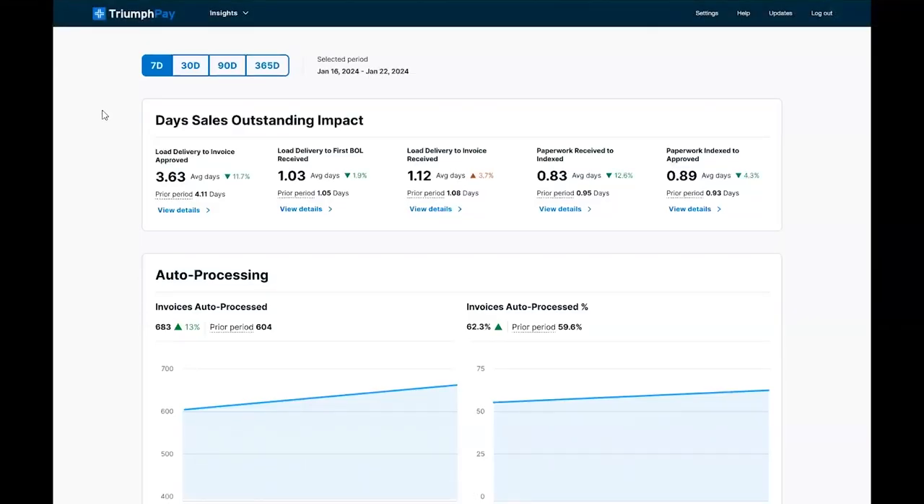Welcome to the Triumph Pay Insights Dashboard. We are always working to add more value to your Triumph Pay experience so you can grow and scale your business. The Insights Dashboard gives you a snapshot of your key performance indicators so you know where your business is humming efficiently and where we can partner to improve inefficiencies.